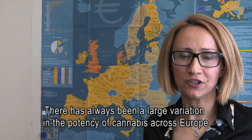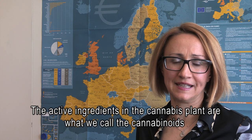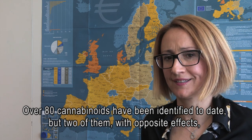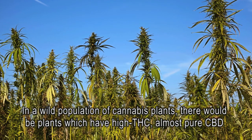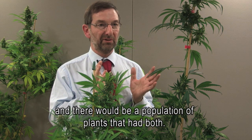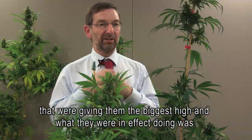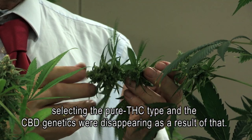There has always been large variation in the potency of cannabis across Europe. The active ingredients are called cannabinoids, unique to the cannabis plant; over 80 have been identified, but two with opposite effects are best known: THC (tetrahydrocannabinol) and CBD (cannabidiol). In a wild population there would be high-THC plants, almost pure CBD plants, and plants with both. THC is the compound that gets you high; CBD is in fact anti-psychotic and does not produce a high. Over many generations, growers kept the seeds of plants giving the biggest high, effectively selecting for the pure-THC type, while CBD genetics were progressively disappearing as a result.